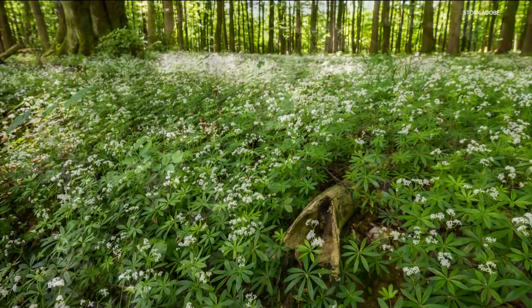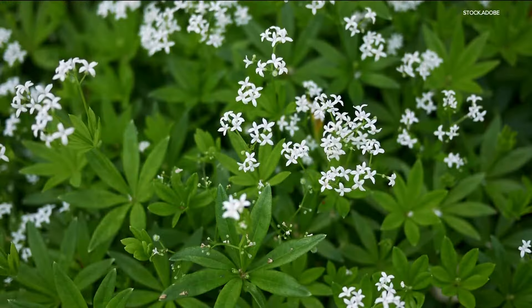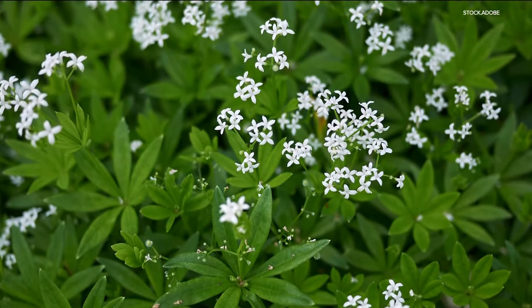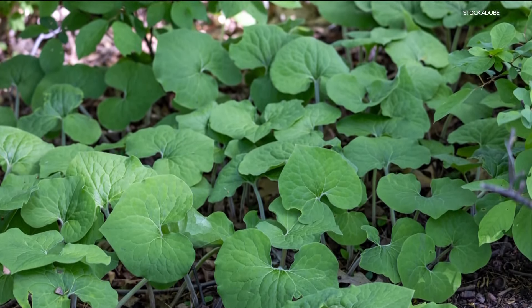Sweet Woodruff — if you have a big area to fill, Sweet Woodruff will spread to fill it with small white flowers and a big fragrance. Wild Ginger, once established, will help keep invasive plants at bay.